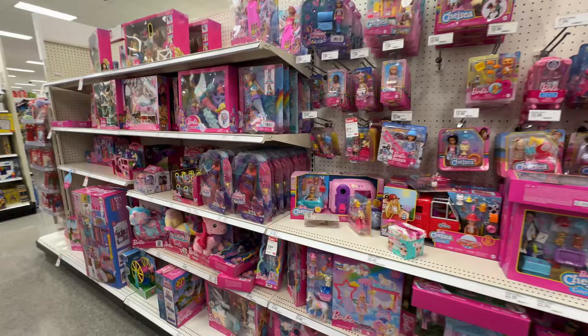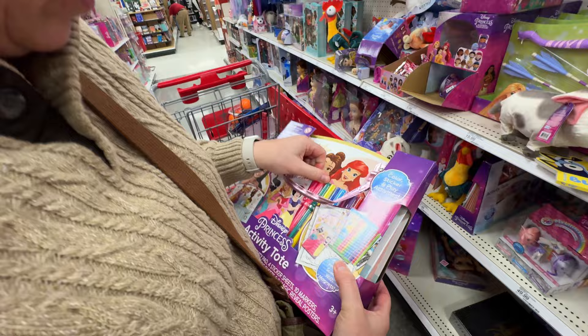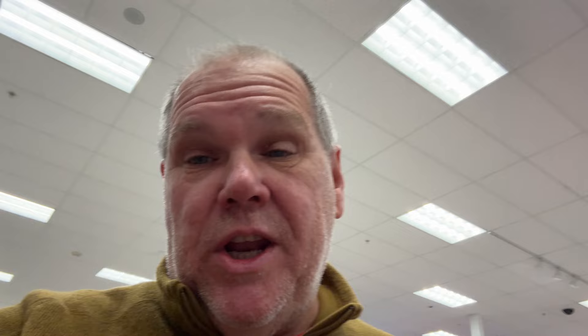We haven't bought toys in years so I have no idea what they're going to cost. We found a Disney Princesses activity tote — it comes with a 20-page activity pad, stickers, markers, magnetic sheets, and a magic reveal poster — all for $22. In the cart!